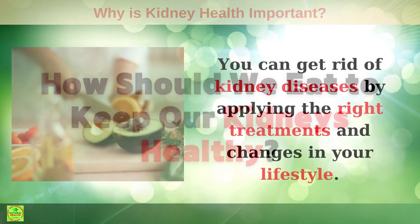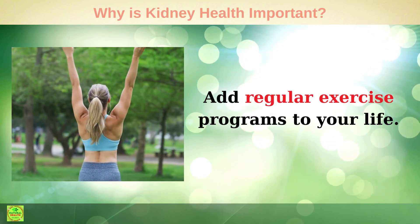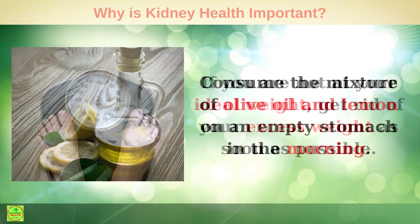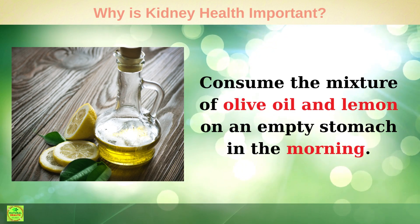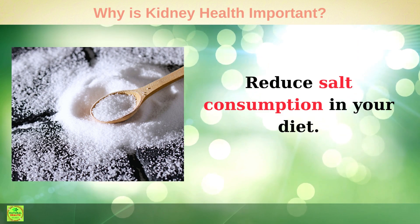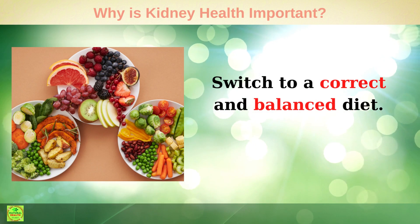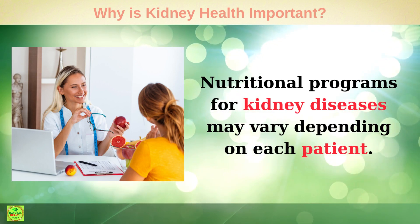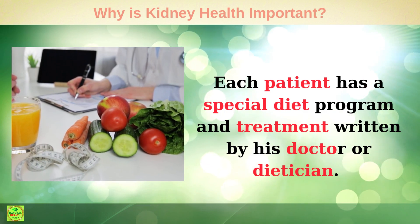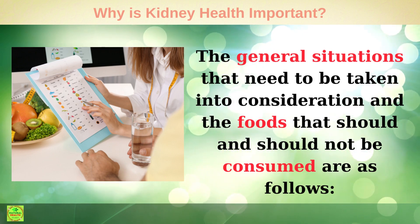So how should we eat to keep our kidneys healthy? You can get rid of kidney diseases by applying the right treatments and changes in your lifestyle. Add regular exercise programs to your life. If you are not at your ideal weight, get rid of excess weight as soon as possible. Consume a mixture of olive oil and lemon on an empty stomach in the morning. Reduce salt consumption in your diet, stay away from smoking and alcohol, and switch to a correct and balanced diet. Nutritional programs for kidney diseases may vary depending on each patient, and each patient has a special diet program written by their doctor or dietitian.